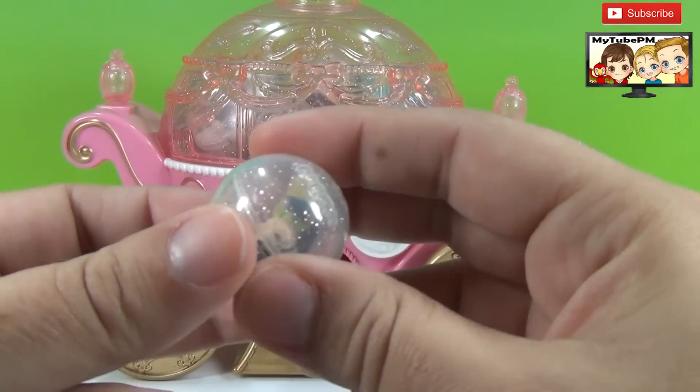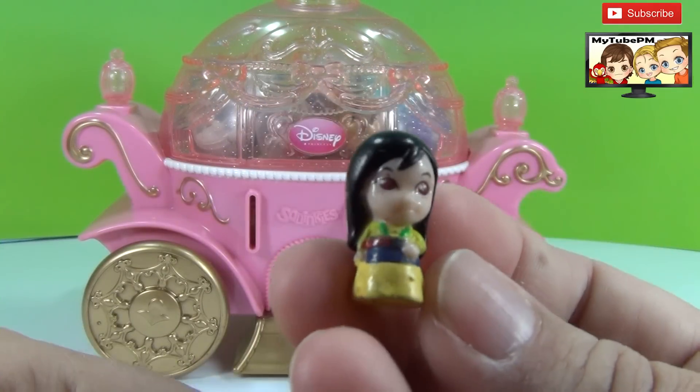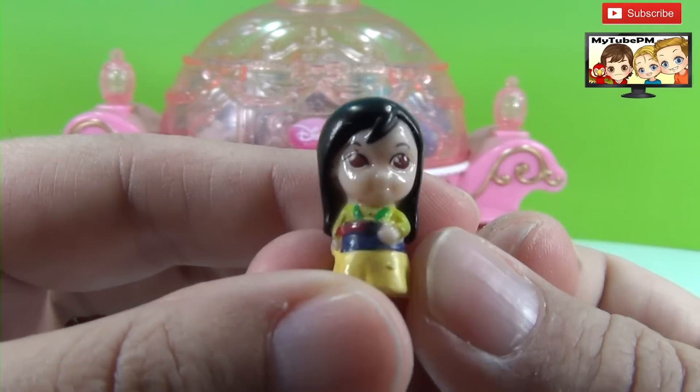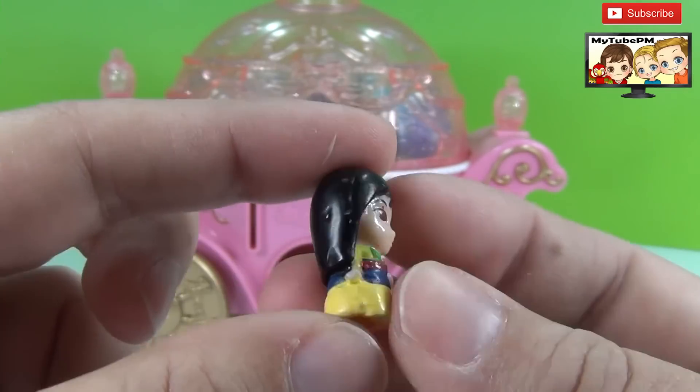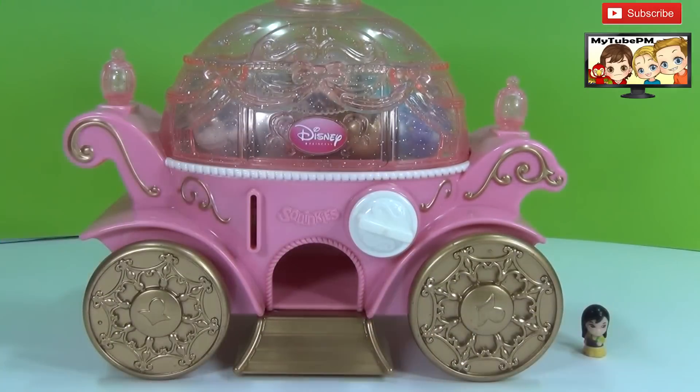What could it be? Let's take a look. It's Mulan! She is so tiny and cute and she's kind of squishy. Let's do the next one.